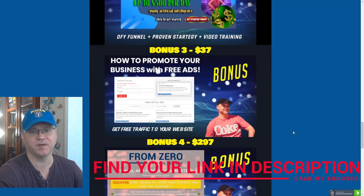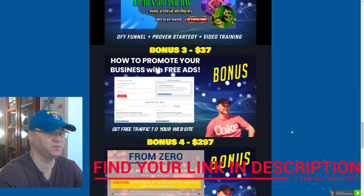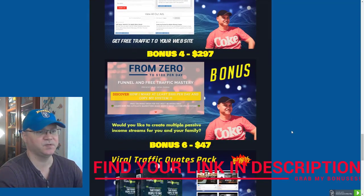Bonus number three: we all need traffic, so I will show you a couple of websites which I personally use to generate free traffic. You'll get access to bonus number three to learn how to promote your business for free.